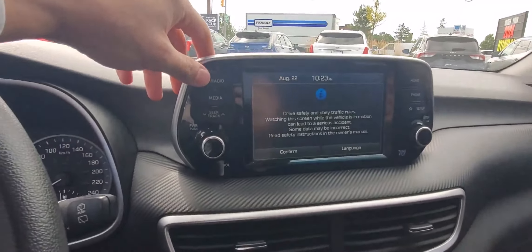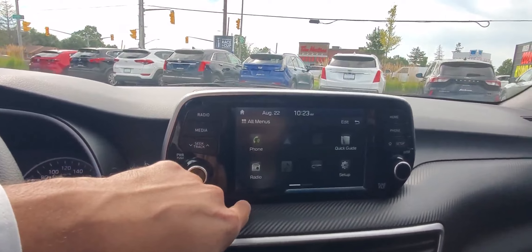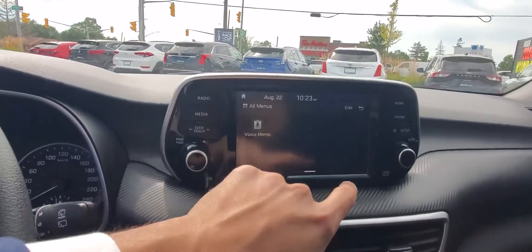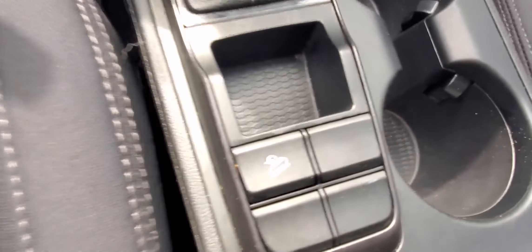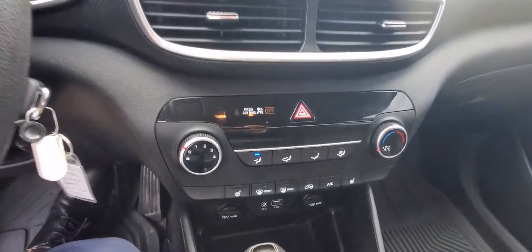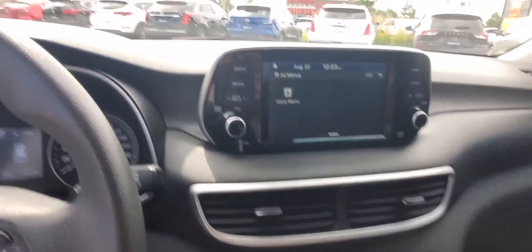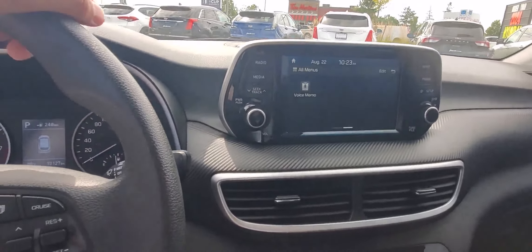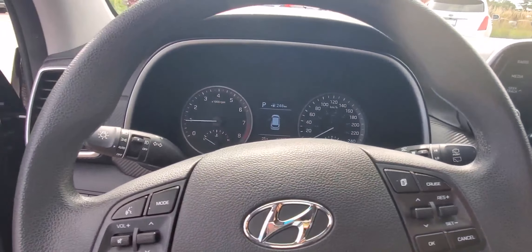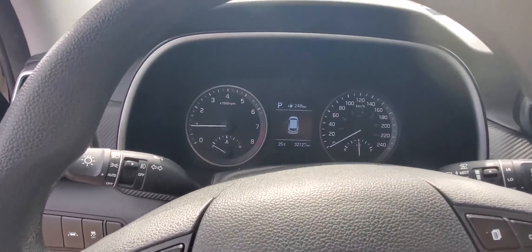Going to the front — as you can see, you have lane keep assist. It's only 32,000 kilometers. You have a nice screen here with radio, menus, and Bluetooth. A bunch of other features including downhill assist, auto hold, dual climate control, and heated seats.